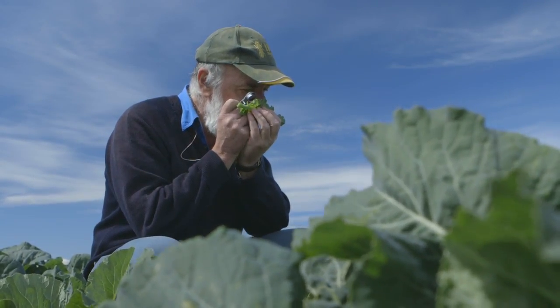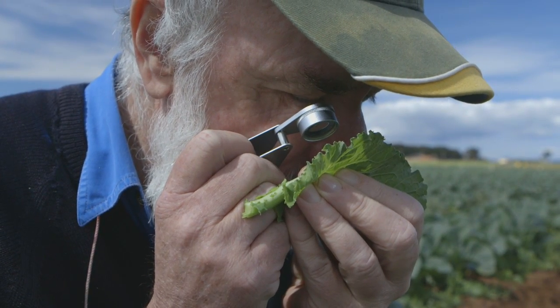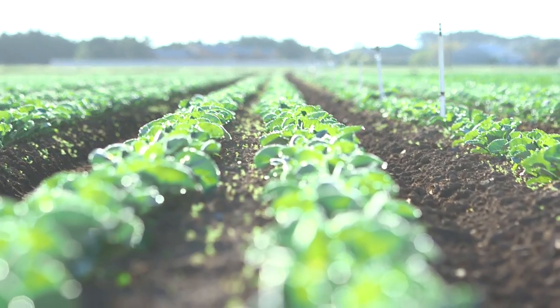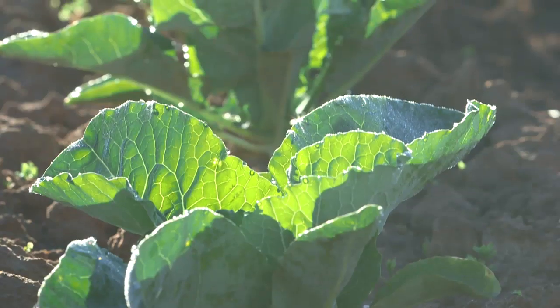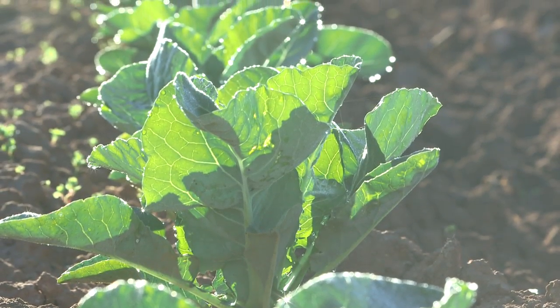Biological control, which are the predators and parasites of the pests. Cultural controls, which are anything including variety that's selected, or irrigation or tillage — things that the farmer does as a manager. And then chemicals.